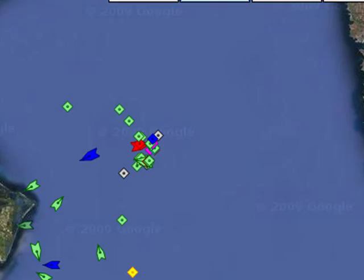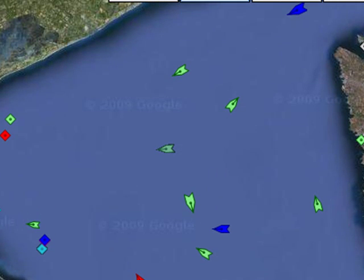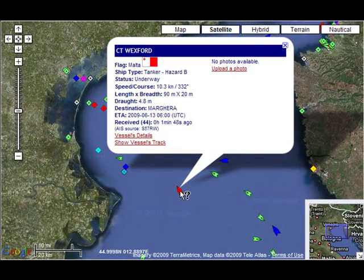Everything's in knots and kilos, of course, in the European system. You see her length is 90 meters long by 20 meters wide. The draught — that's how much water she has to have before she stays afloat. Margara — that's in Africa. So she's going to offload and make an exchange and unload part of her cargo, which would be maybe petroleum. There is a refinery at Margara.